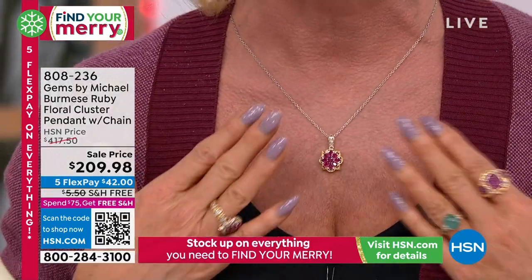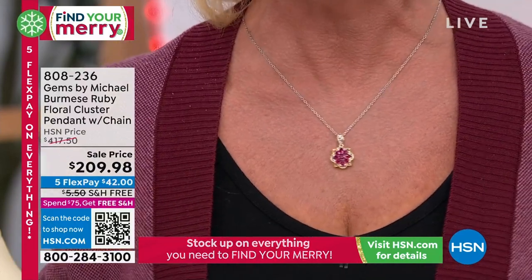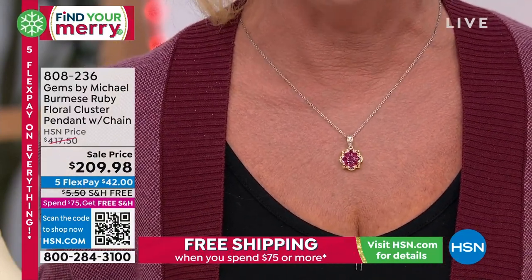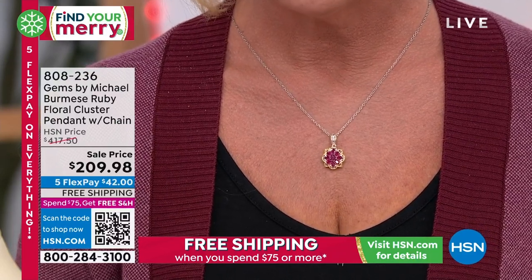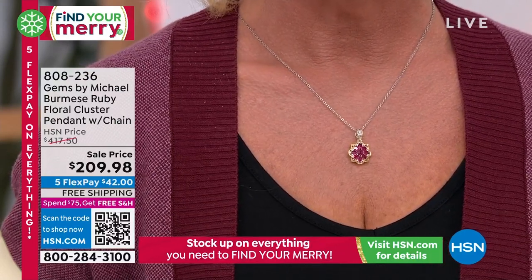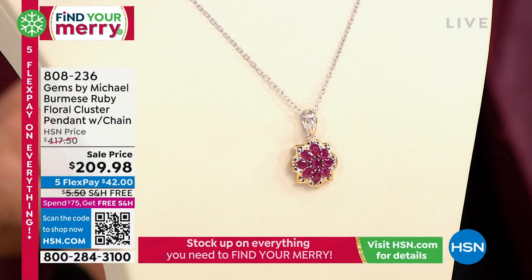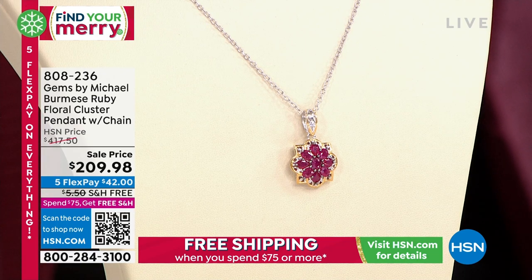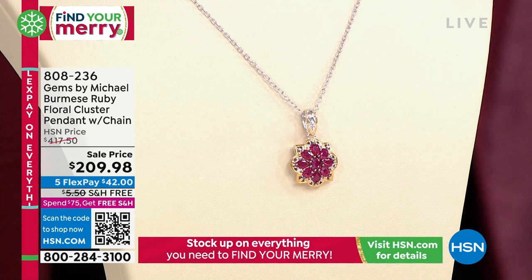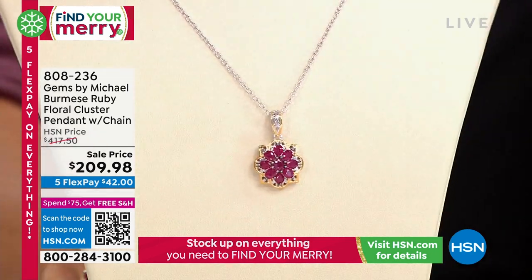Never in a million years would you ever expect — you couldn't find this even at $400, no way. Absolutely, and here you're getting a carat 90 — it's almost two carats you're getting. Look at the individual size of those stones. You're getting five ovals in there, which are almost 23 points each, and then the pear shapes, which are 20 points each. These are big rubies, big carat weight, and the savings is even larger.